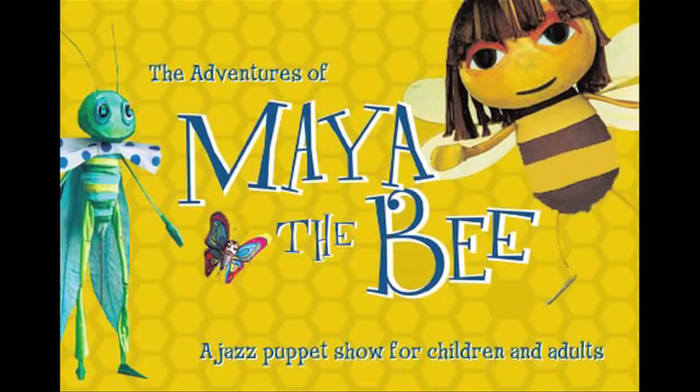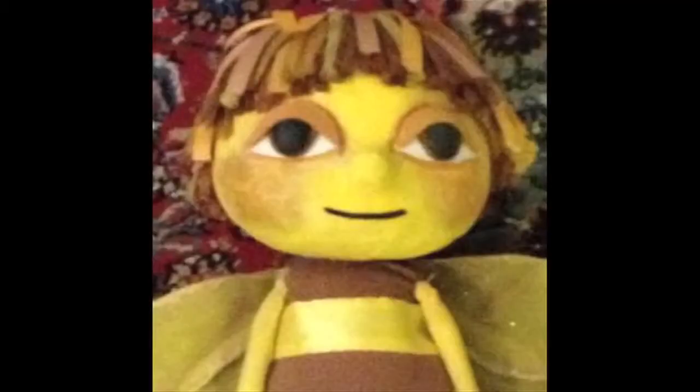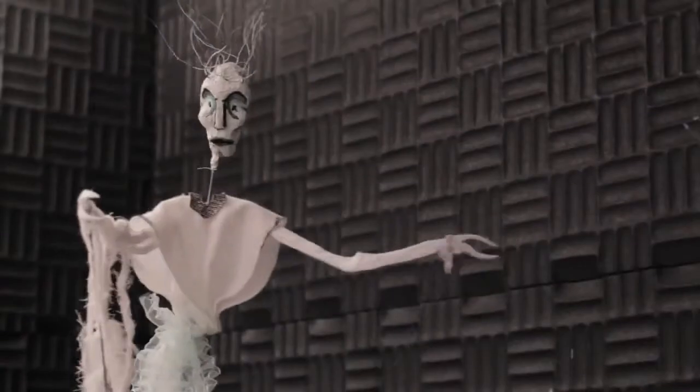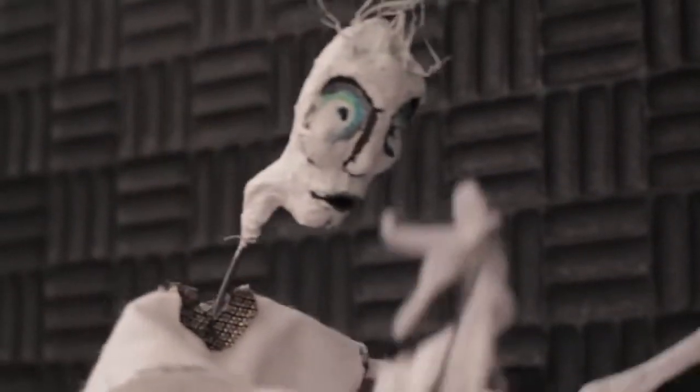Right now I'm currently in a show called The Adventures of Maya the Bee. I'm also working on a few other shows, building and restoring puppets, and I'm currently working on my own show — it's a version of Hans Christian Andersen's The Little Mermaid, and it's involving Bunraku, Rod, and Shadow puppets.